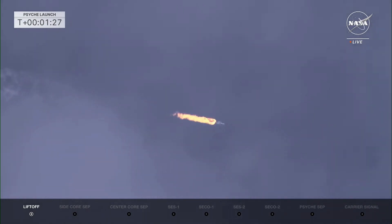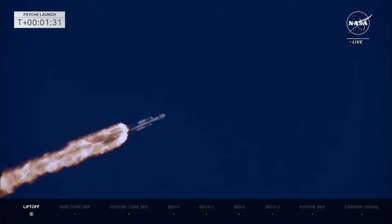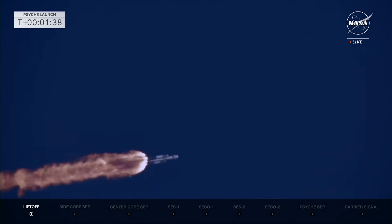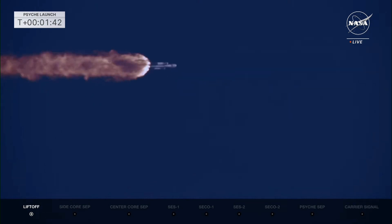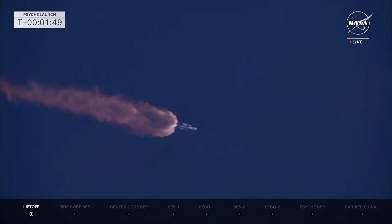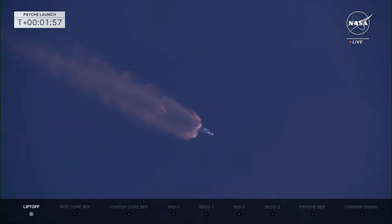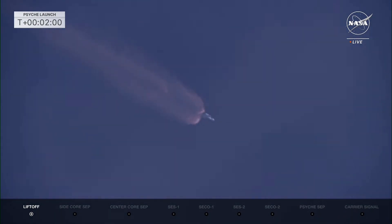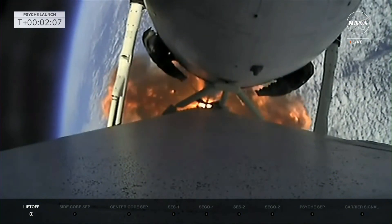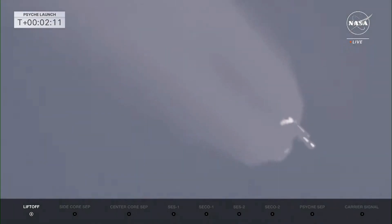Coming up in 30 seconds. We'll start getting ready to have those boosters cut off. Vehicle is looking good, pitching downrange. All telemetry looks really good. We see a beautiful view of the Falcon Heavy center core and side boosters. Data is looking really good. All 27 engines of the Falcon Heavy putting down 5.1 million pounds of thrust. Standing by now for booster engine cutoff for those side boosters.